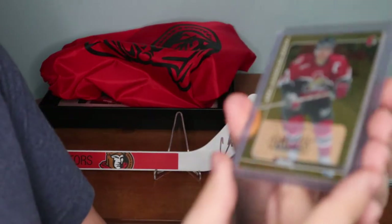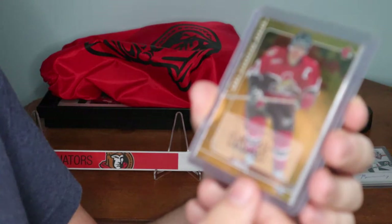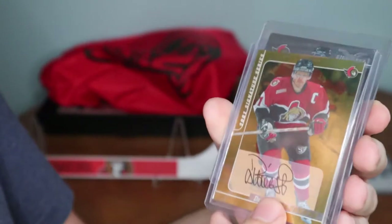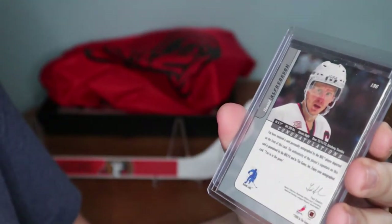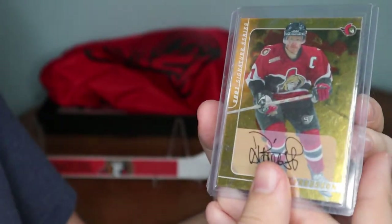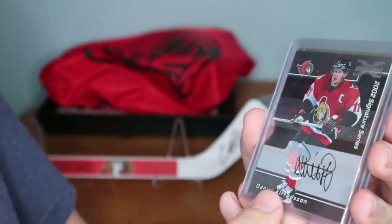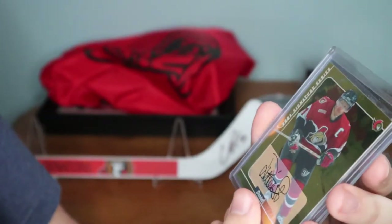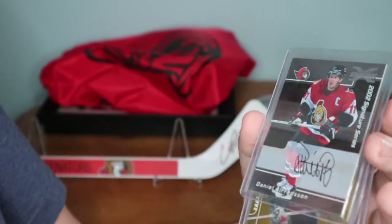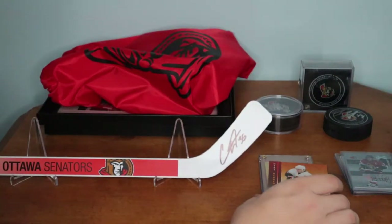You guys know I love Daniel Alfredsson. My girlfriend actually got me these as a thank you. We have a Daniel Alfredsson autograph — I think this is a year after he became the captain. And we have another Daniel Alfredsson autograph from 2002 Signature Series, and this one here is 2001 Signature Series. I think the gold one is a year after he became the captain of the Ottawa Senators. I collect Daniel Alfredsson, so that was really cool.